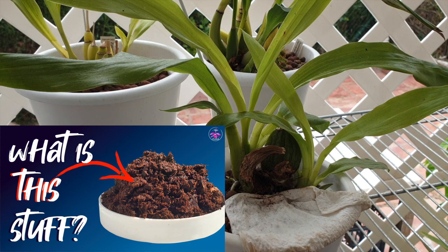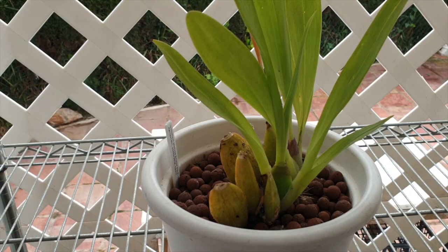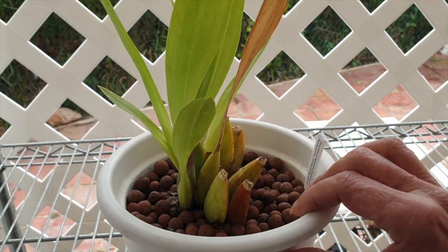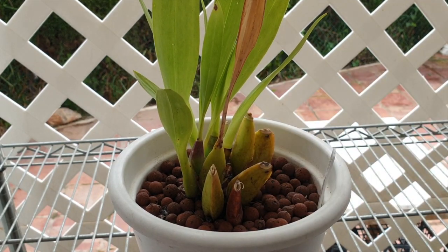So eventually, maybe next year, we might see Luisendorf blooms back on the patio. Here's my Melissa Brianne, my little Oncidium. I bet she would love it to be much, much warmer, but she lives outside and she has been able to do that for the past four years.